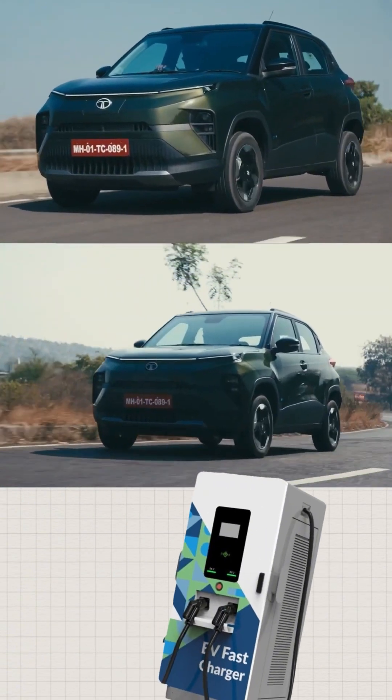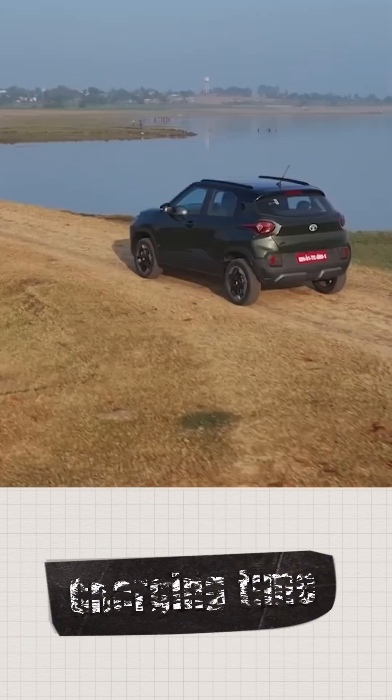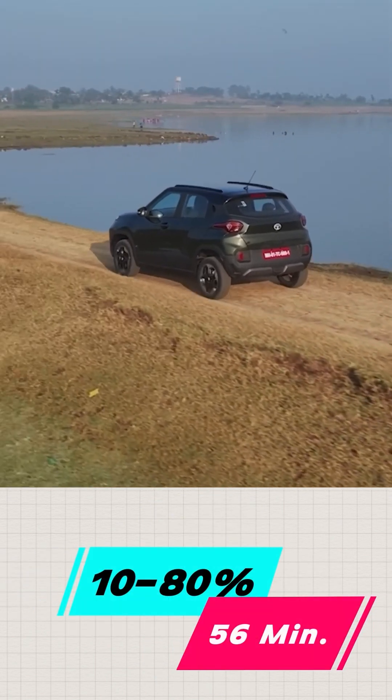Now, over longer distances when you're using DC charging, you can expect a charging time from 10 to 80% of roughly 56 minutes.